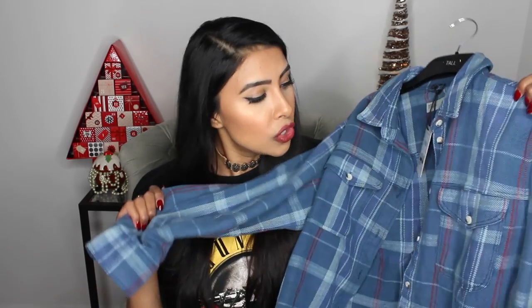It looks like a casual top that you've made an effort with without looking like you have — if that makes sense. This was actually 30% off in Topshop, so go and have a look because I'm pretty sure there's still a lot more there. So that's the casual denim shirt.